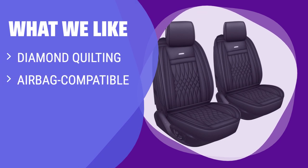What we like: If you want to elevate the look of your car's interior, these seat covers are a stylish choice. They feature diamond quilting, are airbag and seat belt compatible, and have back pockets for convenience. With attractive color options, they work with most sedans, SUVs, and trucks.